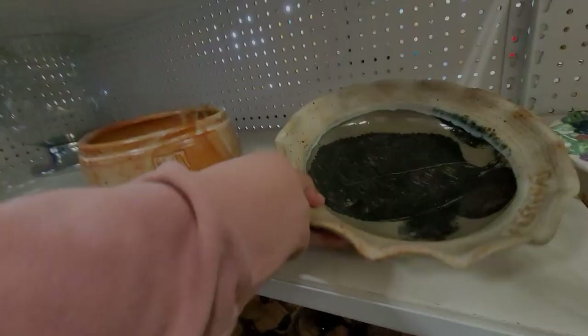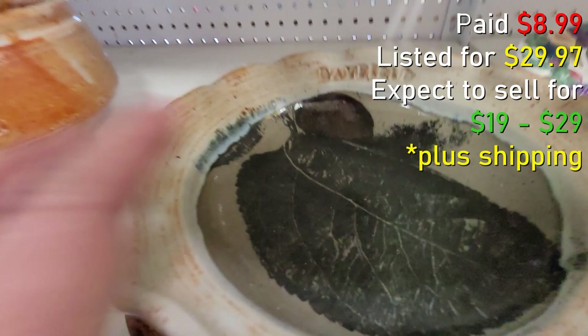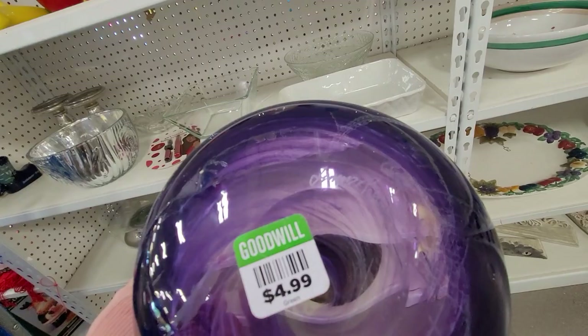I also grabbed this — it's a pie plate or a dessert bowl of some sort. It is handmade and signed as well. And then I found this art glass bowl — this is going to be wrapping up our trip. It's already sold; it was only $4.99 and it sold for $44.97, pretty much the same day I listed it.